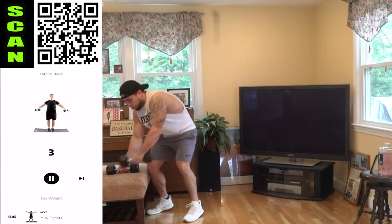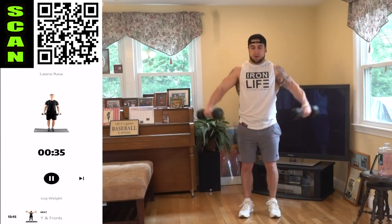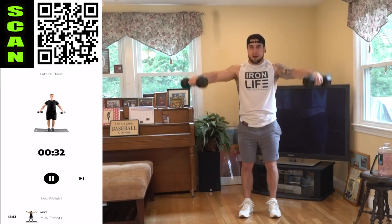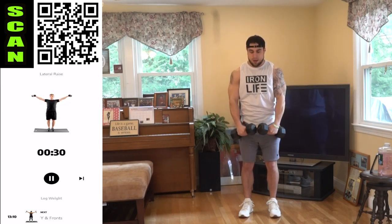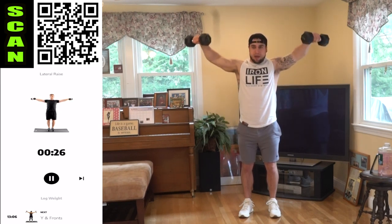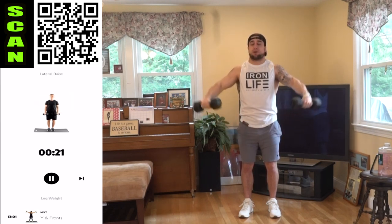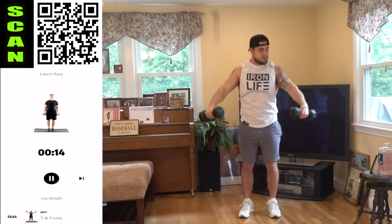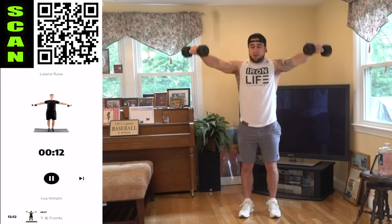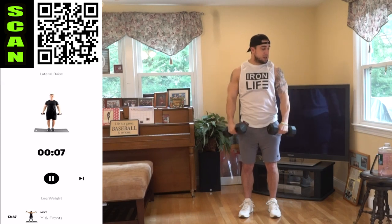Grab those dumbbells. Three, two, one — go! Coming out wide to the side. I like to be slightly in front of my body as I raise laterally. Squeeze every rep aliens, control that down as well. Every rep you're controlling, every rep you're squeezing. Let's focus on increasing our mind-muscle connection. Half time. All the way up, all the way down — come to right about a little above shoulder level.